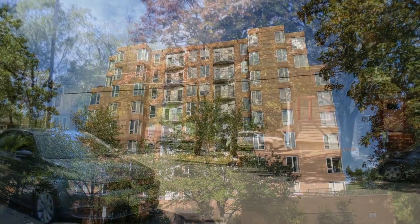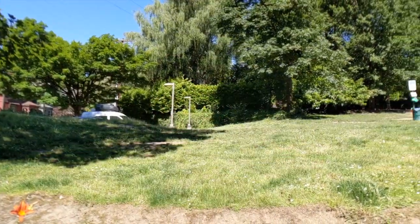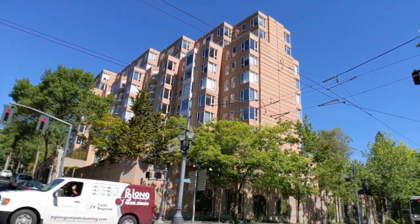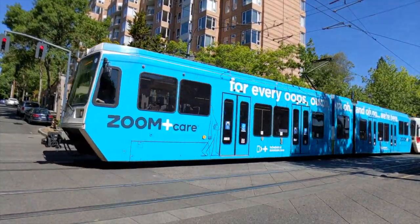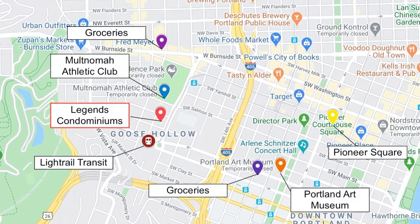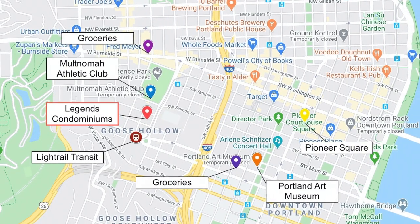The location of the building is ideal for almost anyone. The Legends is situated on a quiet block in Goose Hollow, surrounded by charming Victorian homes. It neighbors an open grass area for dogs and a light rail transit stop. It is also one block from the highly desired Mack Club and a mere stone's throw to downtown, Zupan's Market, the 23rd Ave shopping area, Providence Park, and the International Rose Test Garden in Washington Park.